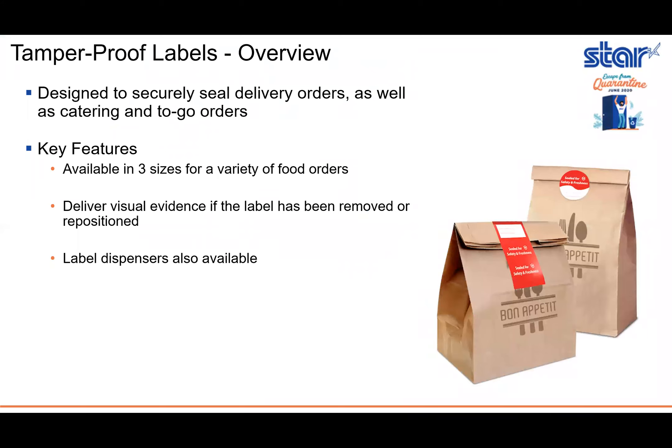Just to give you a quick overview about these labels: they are designed to securely seal delivery orders as well as catering and to-go orders. A couple of key features to keep in mind — they're available in three different sizes to accommodate a variety of food orders. They deliver visual evidence if the label has been removed or repositioned, and we also offer label dispensers to go along with these labels.